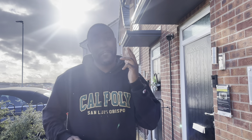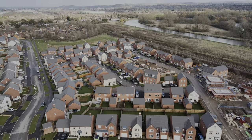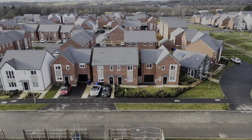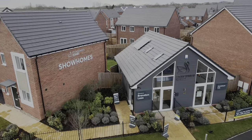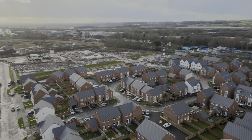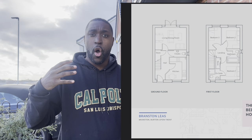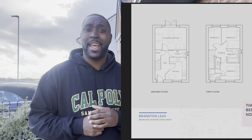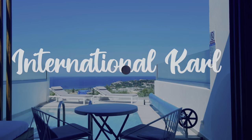Hey everybody, International Carl doing another video for you. As always, I am here on site today right off the B38, right next to Burton-on-Trent in South Staffordshire. I'm here to see the Saint Moldwin Homes Lawrence show home — a small three-bedroom property which will be good for first-time buyers or investors like myself. So I'm here to have a look, let's go in and see what we see.